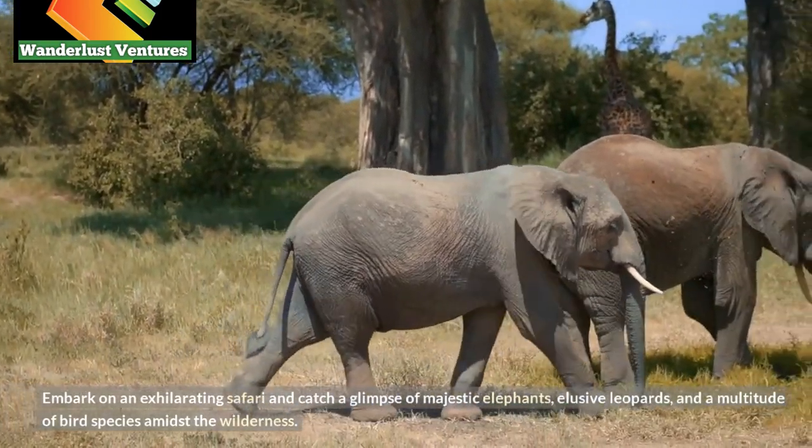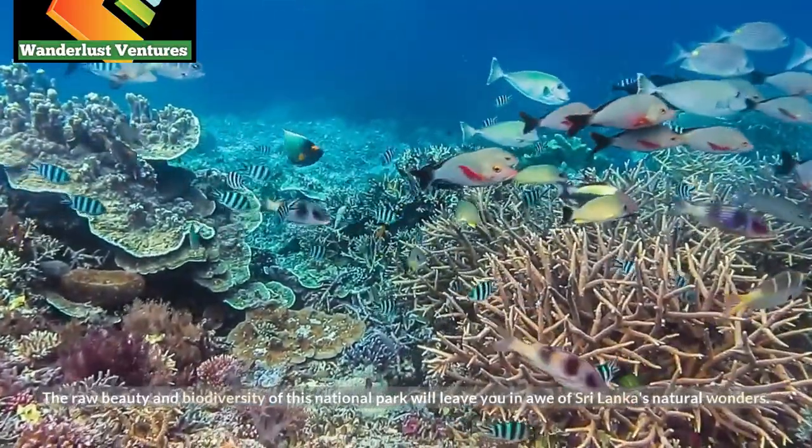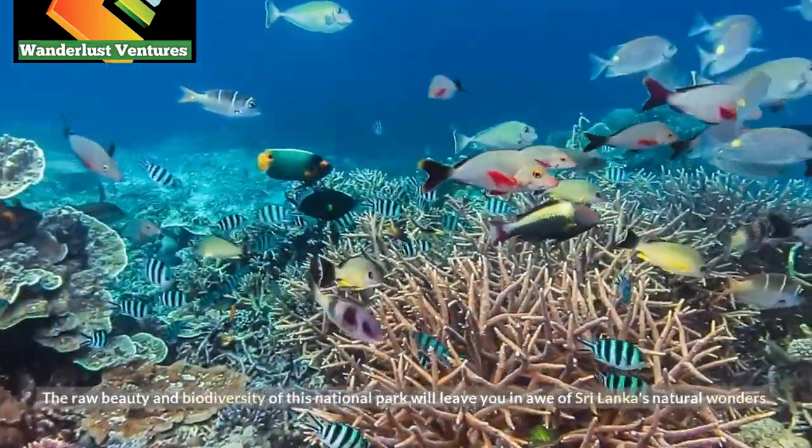elusive leopards, and a multitude of bird species amidst the wilderness. The raw beauty and biodiversity of this national park will leave you in awe of Sri Lanka's natural wonders.